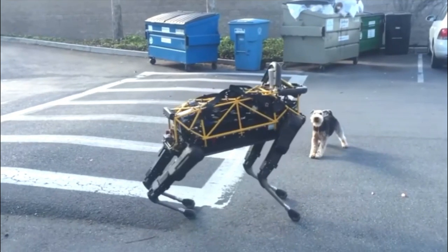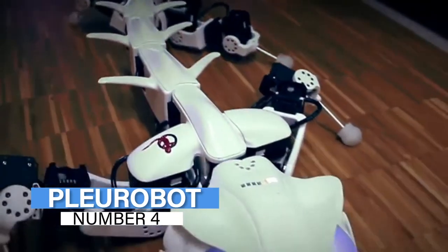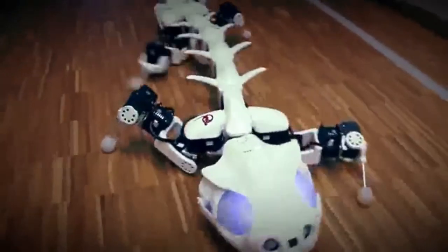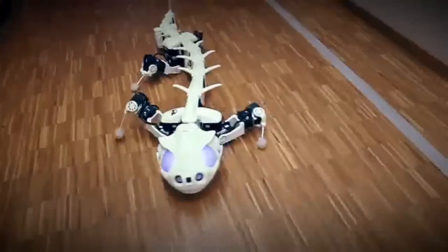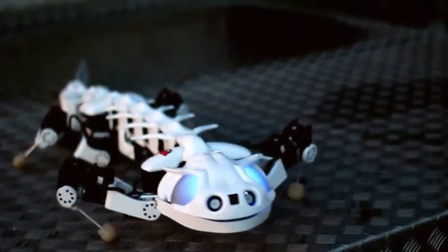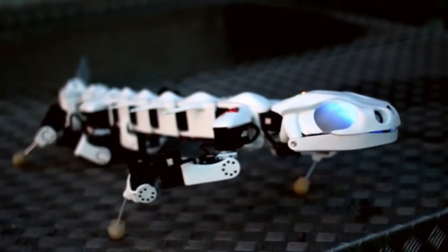Number 4: Pleurobot. The Pleurobot was created by the Swiss Federal Institute of Technology and is a replica of actual lizards, made from the articulated vertebrae of salamanders. This enables it to traverse challenging terrain. Because of its complex brain network and movable joints, it behaves like an amphibian. One interesting fact about Pleurobot is that it has its own Twitter account.